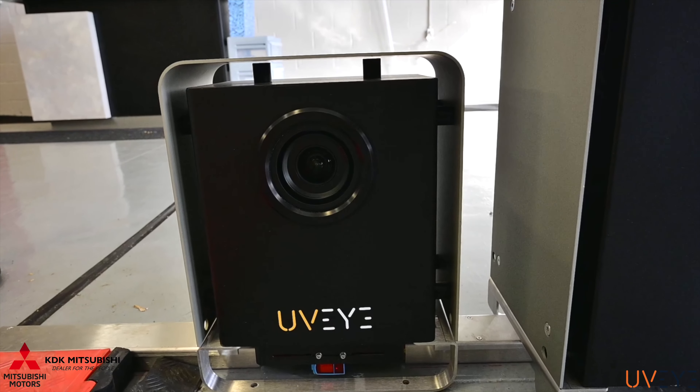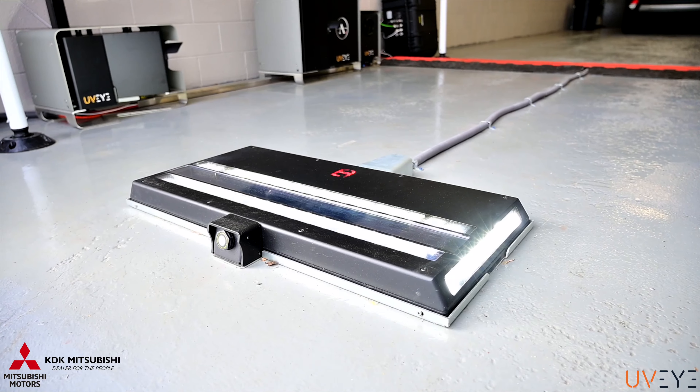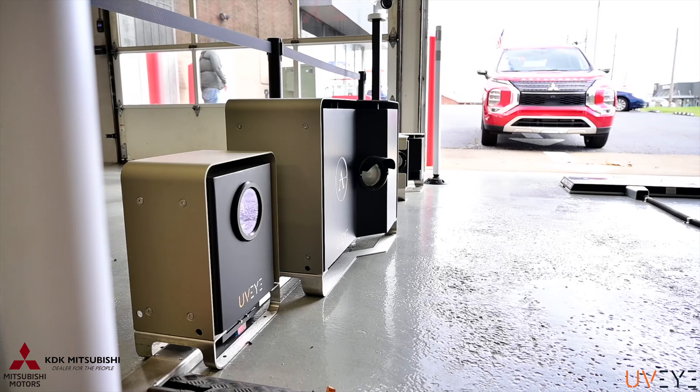UVI is a system that scans the undercarriage of your vehicle and will show rust spots, oil leaks, and all the different things that could be going on underneath your vehicle related to safety and regular maintenance as well.